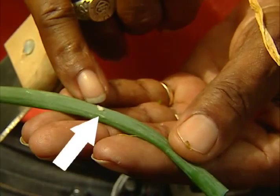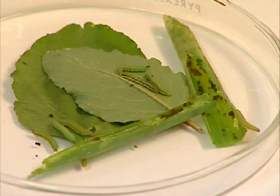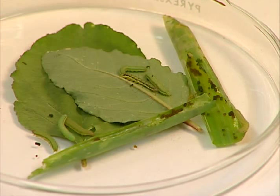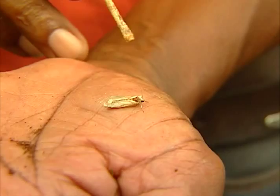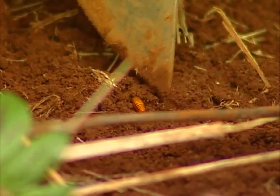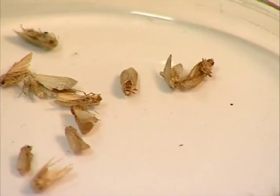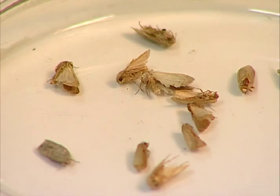Tiny armyworms hatch from these eggs within two to three days. The younger armyworms are pale green or yellow in color, while the older armyworms are darker and have a dark lateral stripe. The cocoon pupa is light to dark brown in color and is found in the soil. The adult emerges after approximately six to seven days. Its forewings are mottled gray and brown, normally with an irregular banding pattern and a light-colored bean-shaped spot.